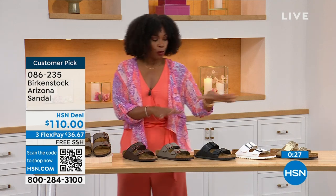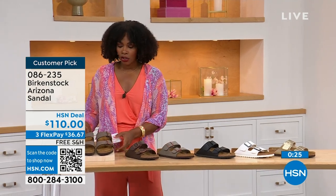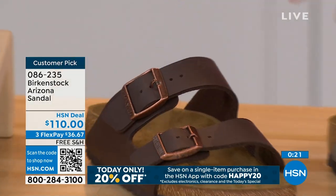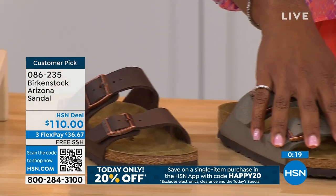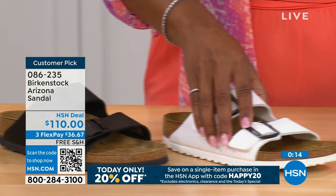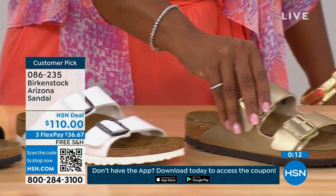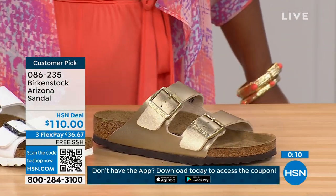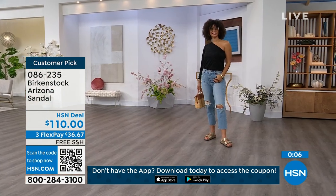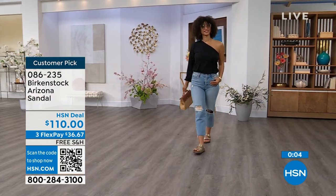If you want your basics in the Arizona, we've got mocha, dark brown, stone, black, white with that really cool white outsole, and gold. Which one are you getting? Item number 086-235 on those Arizona options.